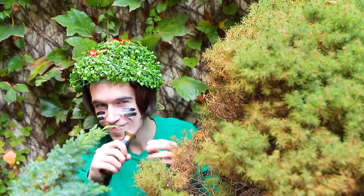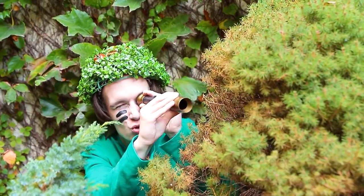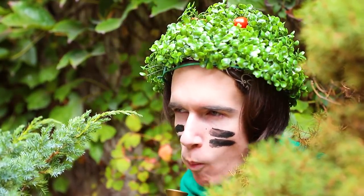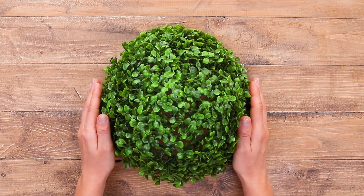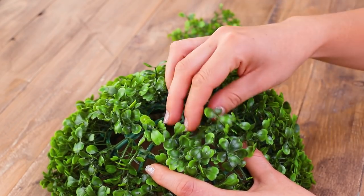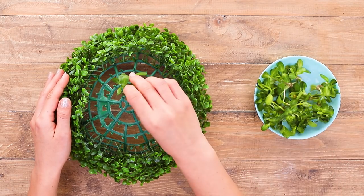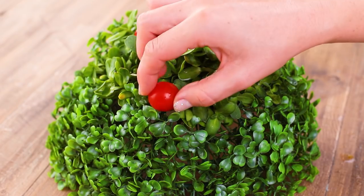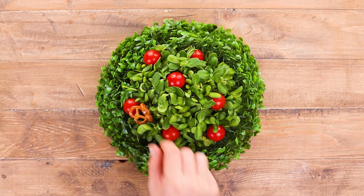Nick is the master of disguise, and he's equipped with everything he needs, including a spy snack. Remove the top part of the hat, add some greenery, cherry tomatoes, and snacks. There is enough food for everyone.